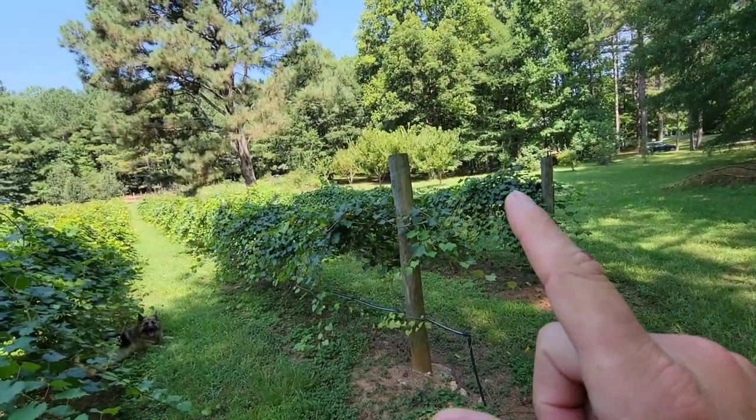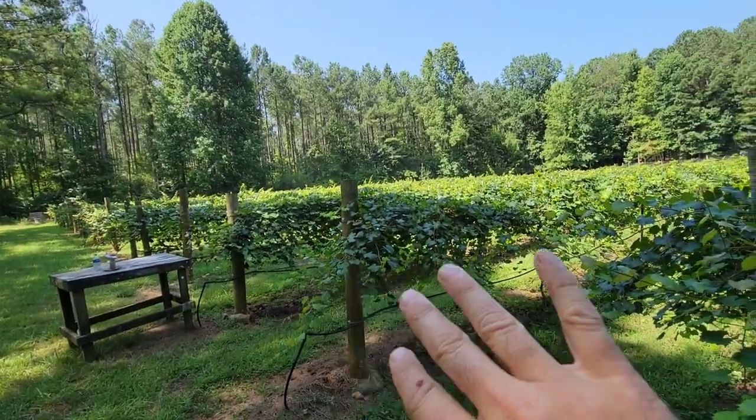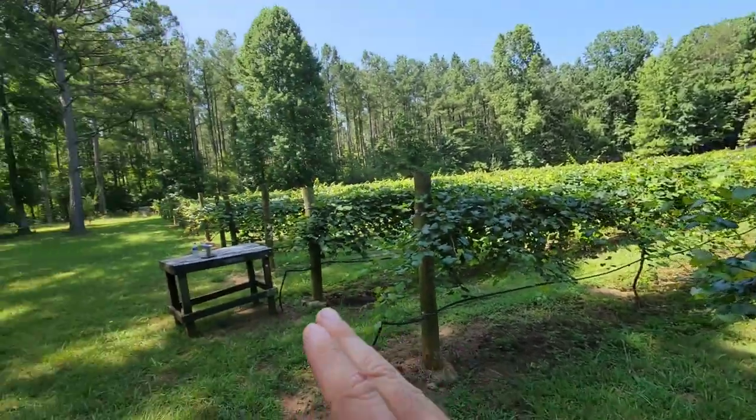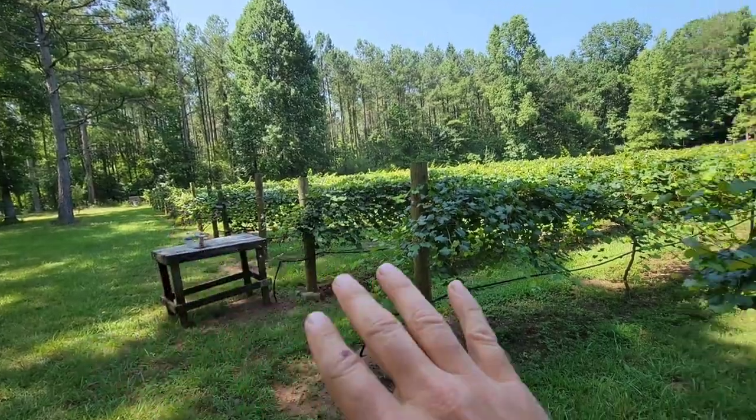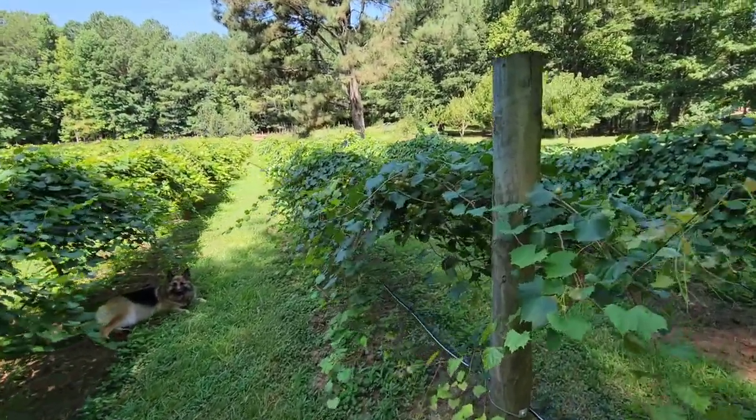Before we get started, I just want to talk about our first five rows. They are two years older than the rest, so they're going to have a lot more growth and a lot more grapes than those guys over there. I'll talk about today the five varieties that we have out here — my favorite, my least favorite, and how they're doing.